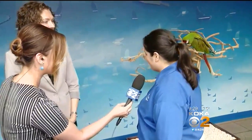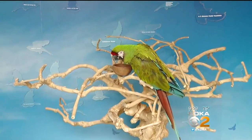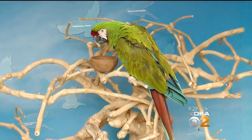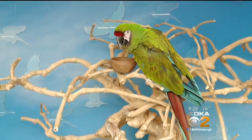We have two friendly faces behind us. I want to know more about these guys and their names — they're so cute! We have Mac, our military macaw, and we have Red, our scarlet macaw. The scarlet macaw is one of the faces of the tropical rainforest. When you think of South America, you tend to think of the scarlet macaw. So beautiful.